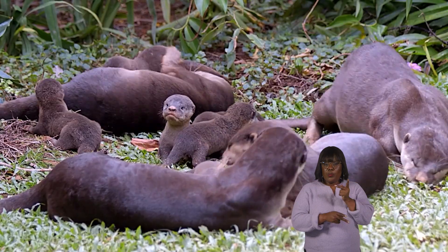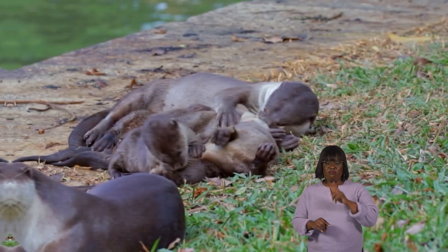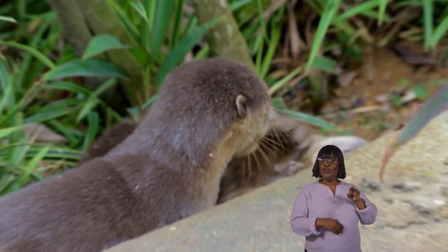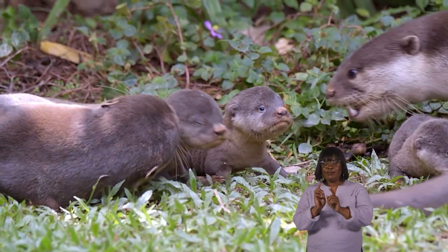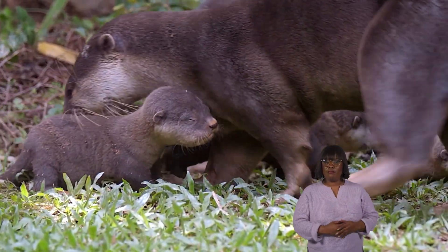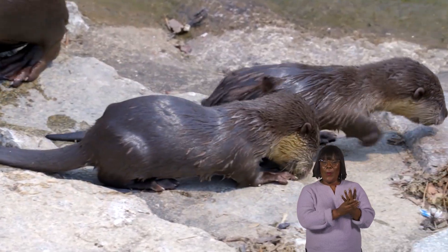The mother otter keeps the pups warm and protected and teaches them to swim and catch food. Similar to human children, otter pups are very playful and spend a lot of time learning new skills from their families, which helps them become independent as they grow up.